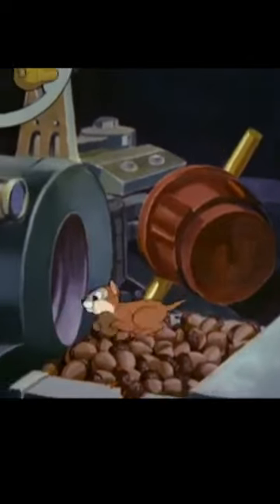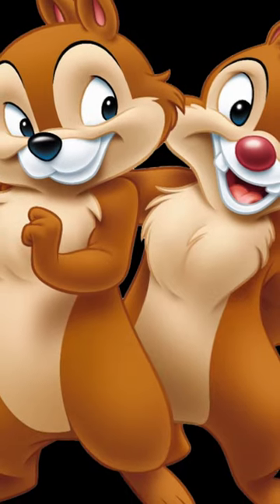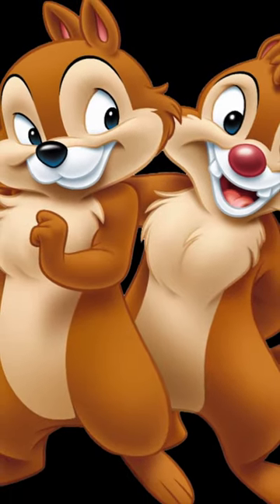Also, in their early cartoons, Chip and Dale were virtually identical in appearance. Over time, Dale was given a red nose and his more distinctly wide-spaced buck teeth to go along with his goofier personality, while Chip retained the black nose and the straight teeth.